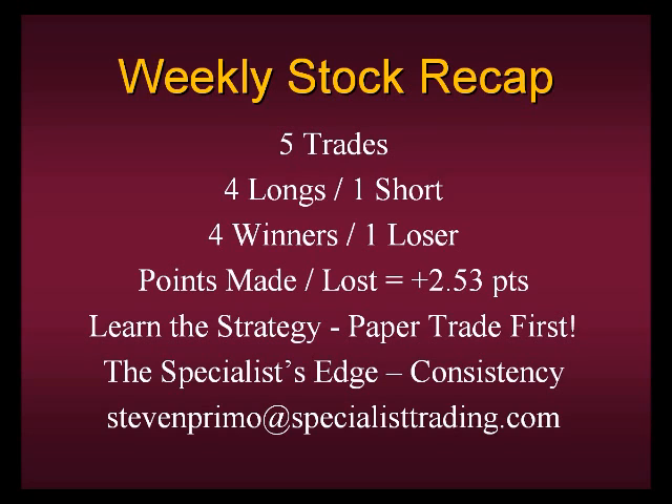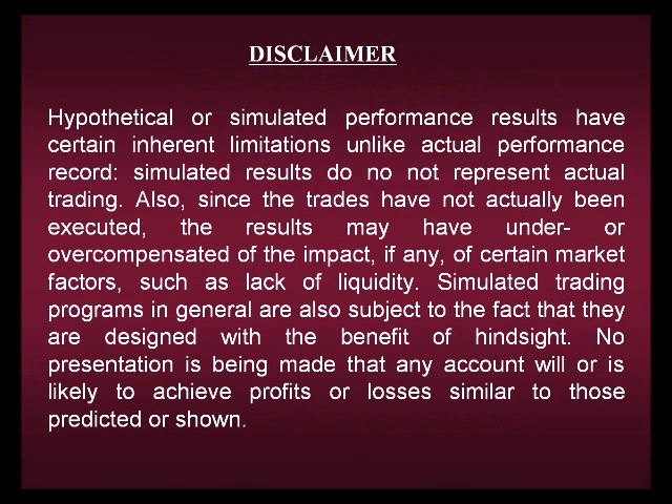If you have any questions about what was covered today or anything on our website, please don't hesitate to email me at stephenprimo@specialisttrading.com. Lastly, please take one last look at my disclaimer — I showed you a lot of performance results from my trades this past week, but remember, we can in no way guarantee that any of the results shown will be repeated in the future. We wish you all a safe and relaxing weekend, and we'll see you here next week.